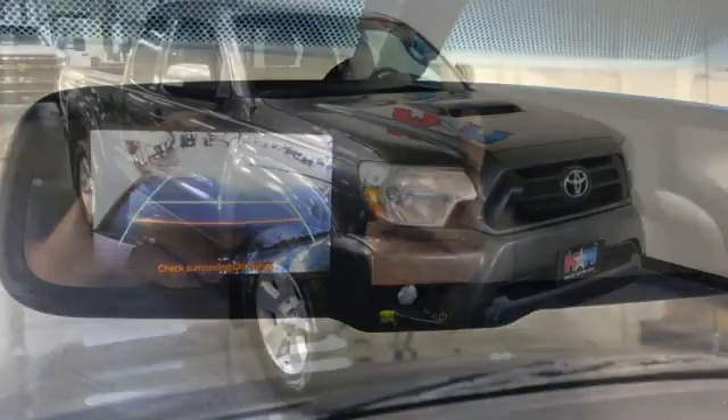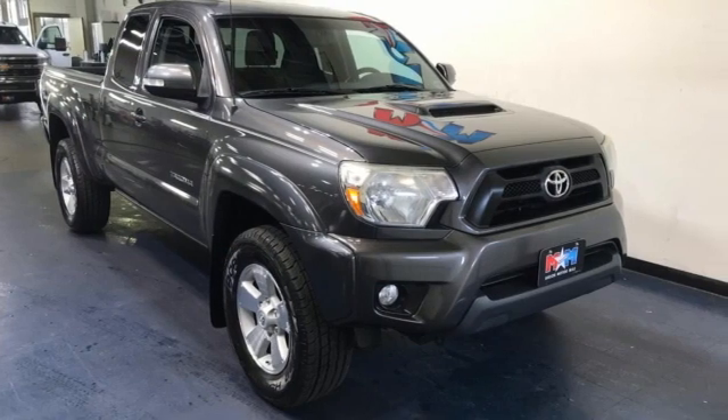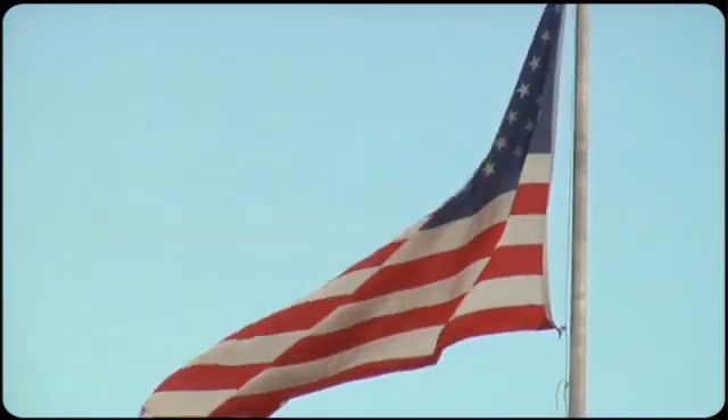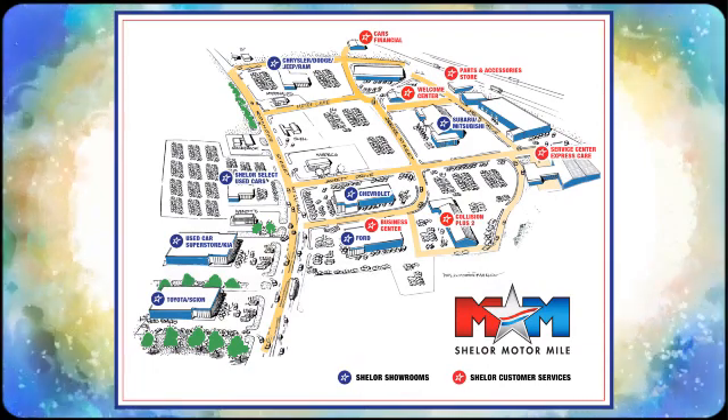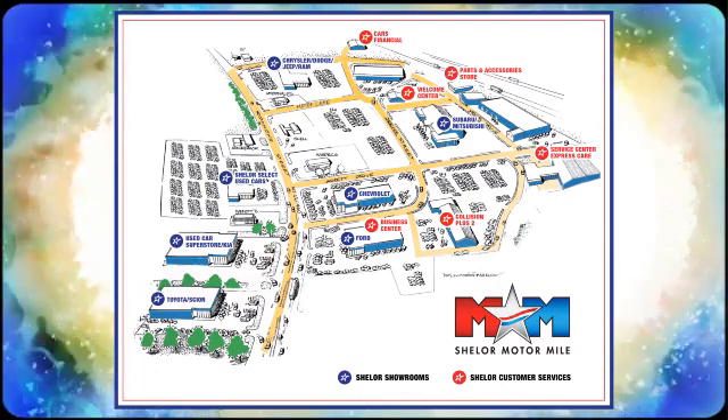Toyota — steered by ingenuity, driven by passion. The time is now. See it for yourself today. Come visit us on the Motor Mile, where you're always a name and never a number. Call, click, or stop in. We're conveniently located at 200 Motor Lane in Christiansburg, Virginia.